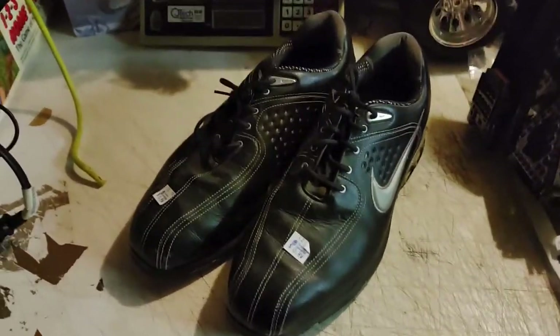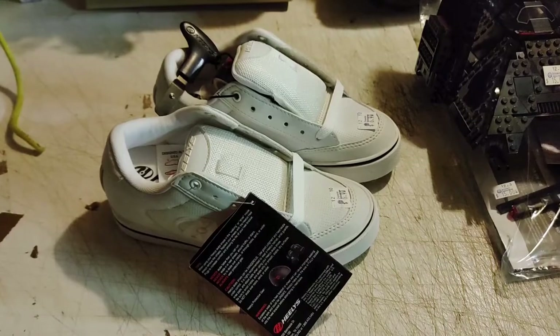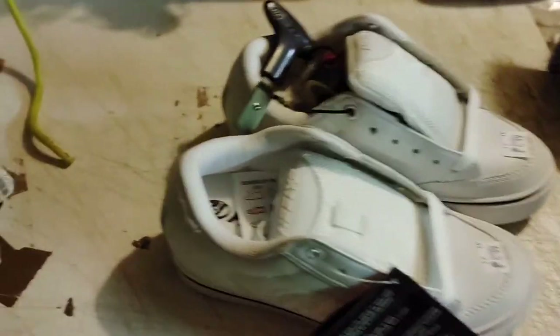I picked up these Nike golf shoes for six dollars — they're in awesome shape. These Heelies were brand new, six dollars, got the wheels in the pocket. I thought that was a pretty good deal, small size for some kid.